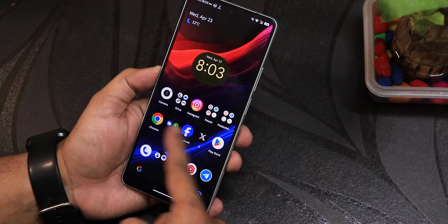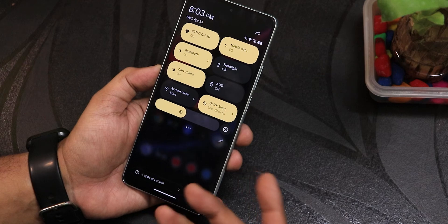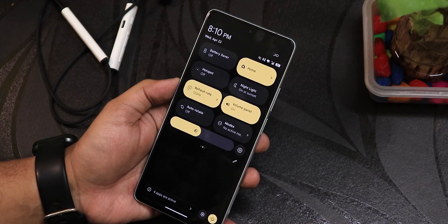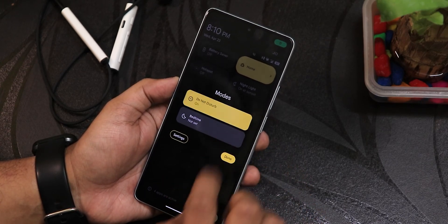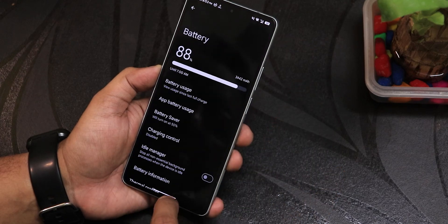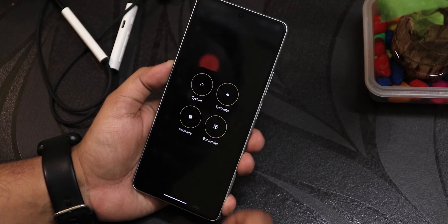You're getting the Pixel Launcher right out of the box. Swiping left gets you Google's Discover page, swiping up opens the app drawer, and swiping down opens the quick settings panel. Switching to Doughnut desktop is a two-step process — there's the Doughnut Desktop toggle under Modes. You click on it, enable Doughnut Desktop, and the widgets you add will work properly.